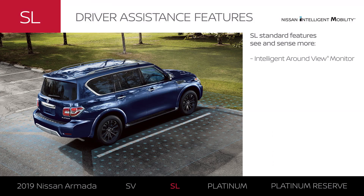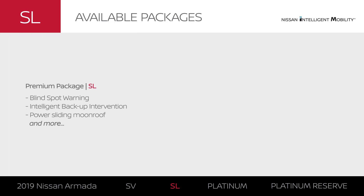Just like Armada SV, Armada SL comes standard with confidence-inspiring driver assistance features. In a crowded parking lot, get a better picture of your surroundings. And with the premium package, you can add advanced driver assistance tech, style, and more.